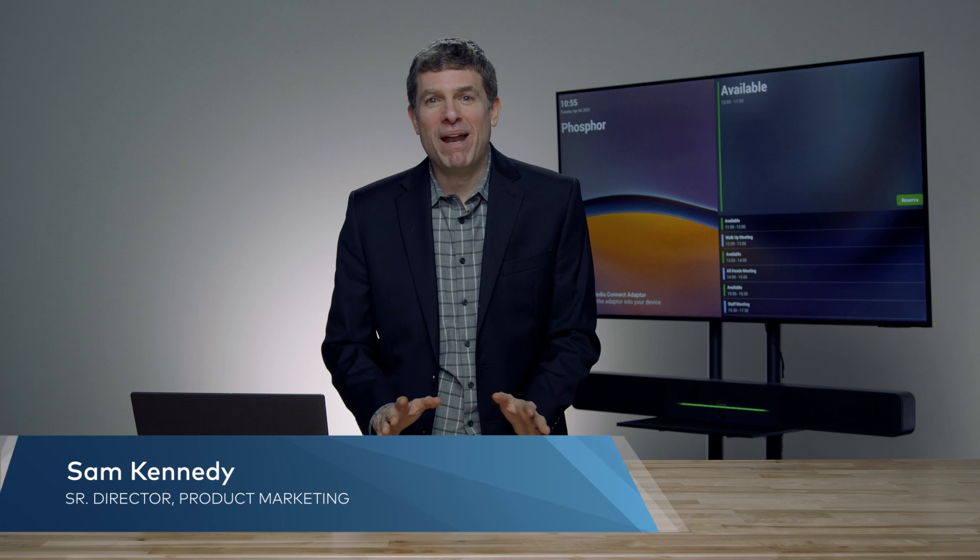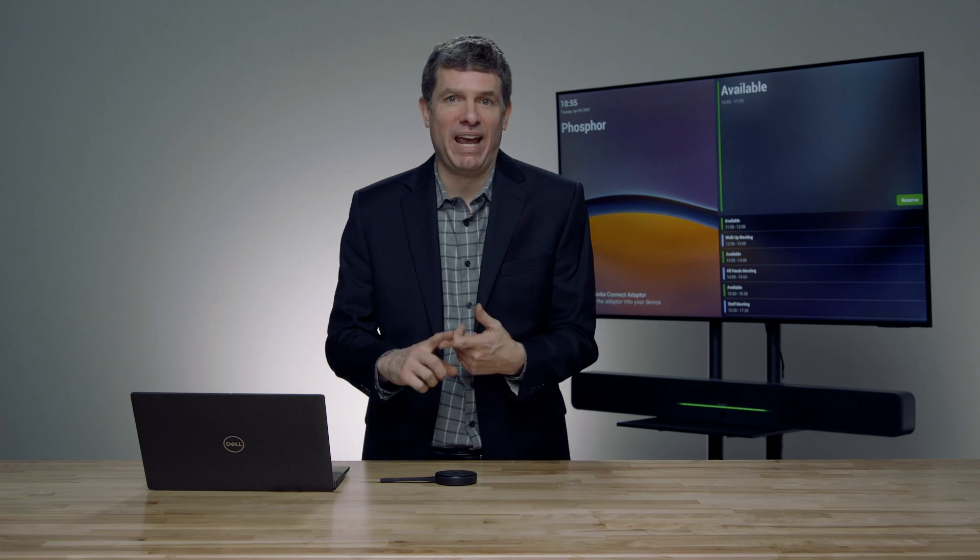Hello, my name is Sam Kennedy with Crestron, and today I wanted to share with you some new exciting updates coming to the AirMedia. Many of you would be familiar with AirMedia because it's one of the leaders in the wireless content space, where you can share content to the screen leveraging things like AirPlay, Miracast, and the Crestron app. We've added three new big features that I'd like to share with you today.